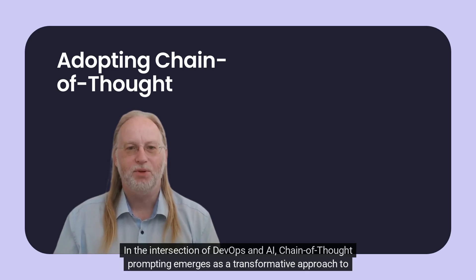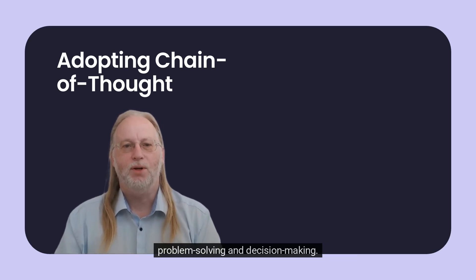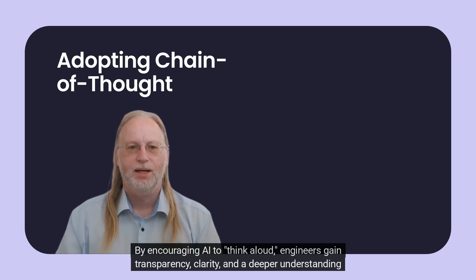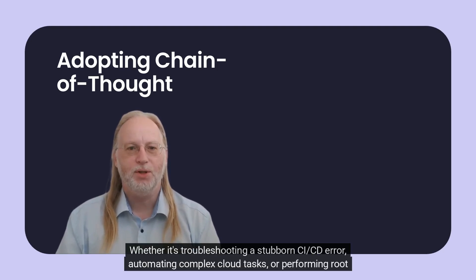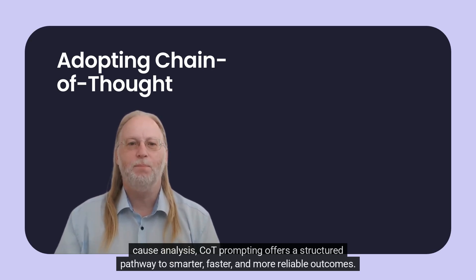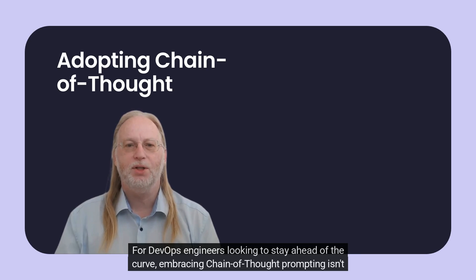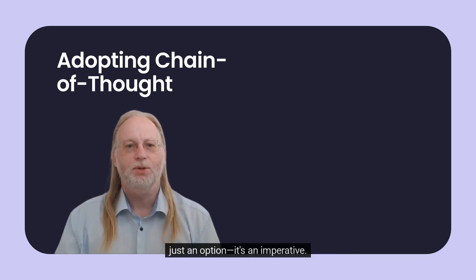In the intersection of DevOps and AI, Chain Thought Prompting emerges as a transformative approach to problem-solving and decision-making. By encouraging AI to think aloud, engineers gain transparency, clarity, and a deeper understanding of both problems and solutions. Whether it's troubleshooting a stubborn CI/CD error, automating complex cloud tasks, or performing root cause analysis, CoT prompting offers a structured pathway to smarter, faster, and more reliable outcomes. For DevOps engineers looking to stay ahead of the curve, embracing Chain Thought Prompting isn't just an option – it's an imperative.